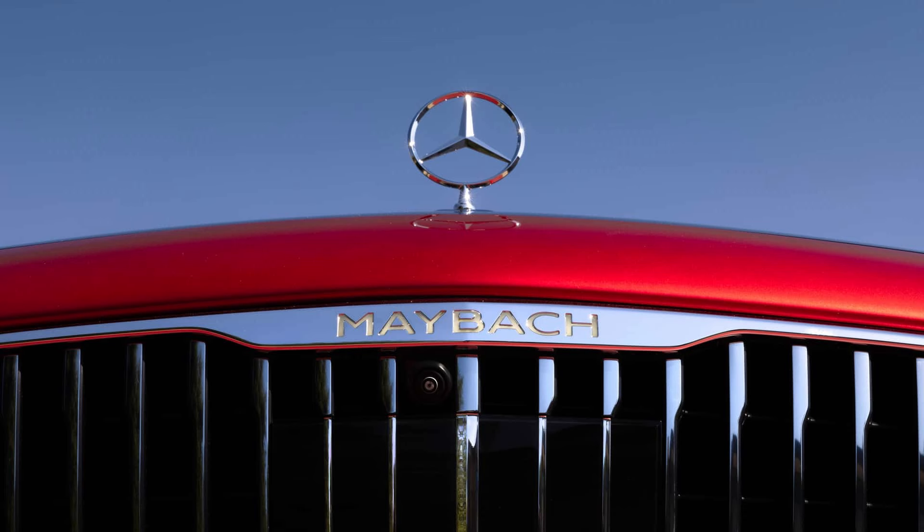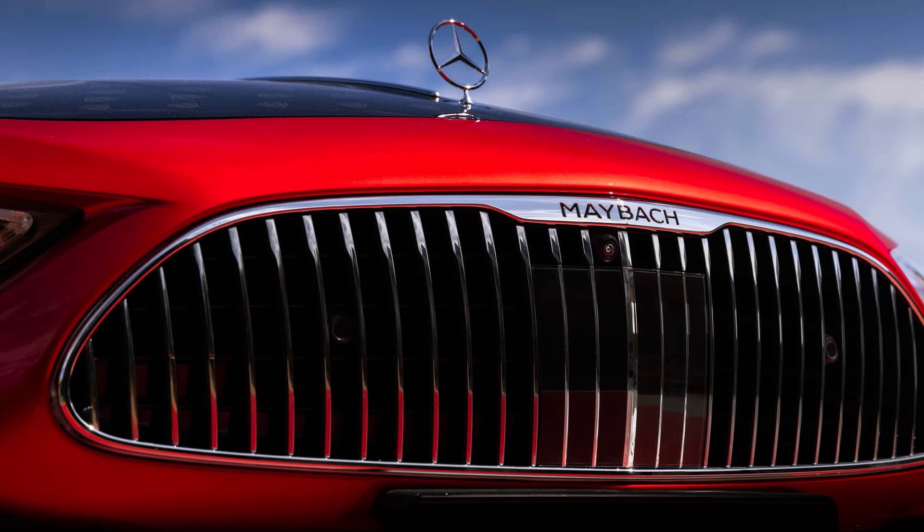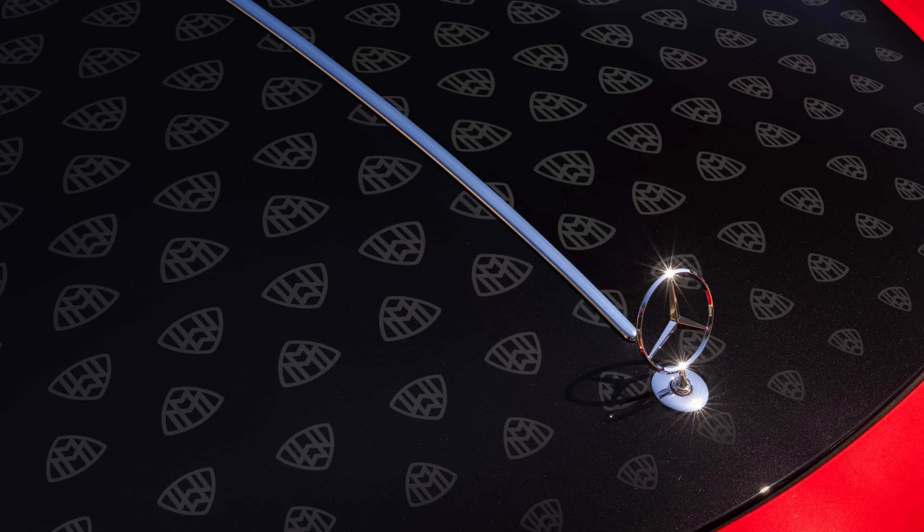The Mercedes-Maybach SL680 Monogram Series is expected to go on sale in the second half of 2025, while the price is yet unknown.